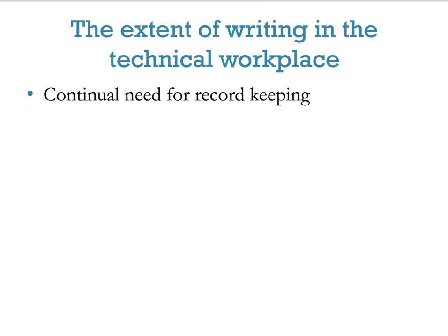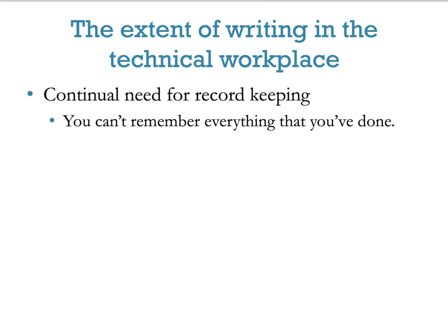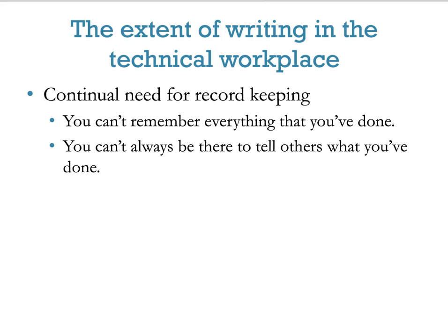As a human being, it's very difficult to remember the things that you've done. One way to do that is by keeping good notes and records. Those of you in scientific fields especially need to remember that others need to be able to replicate what you've done. If you haven't recorded it properly and thoroughly, there's no way for others to do that.